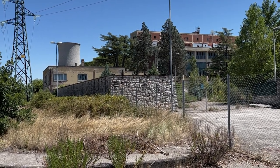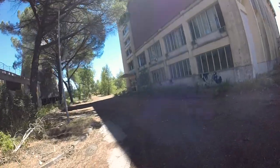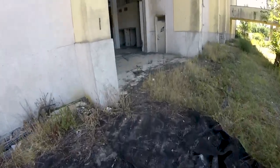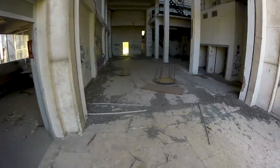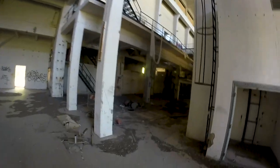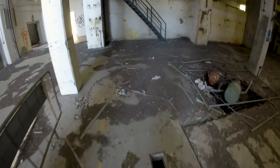We started our adventure on the terrain of the power station. There are multiple sections on the complex but first we decided to head into the main attraction — the former power station. As you may already notice, most of the structure is already stripped of its machinery and covered with graffiti. In the past this floor housed multiple pumps transporting the steam into the turbines.